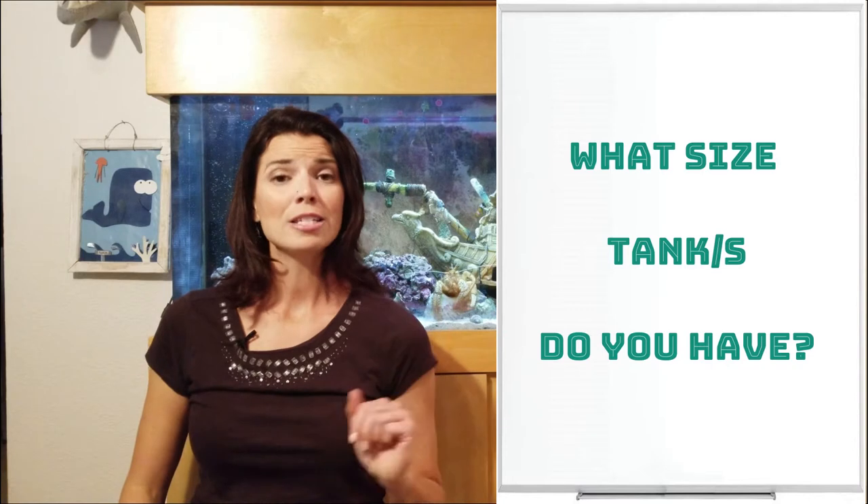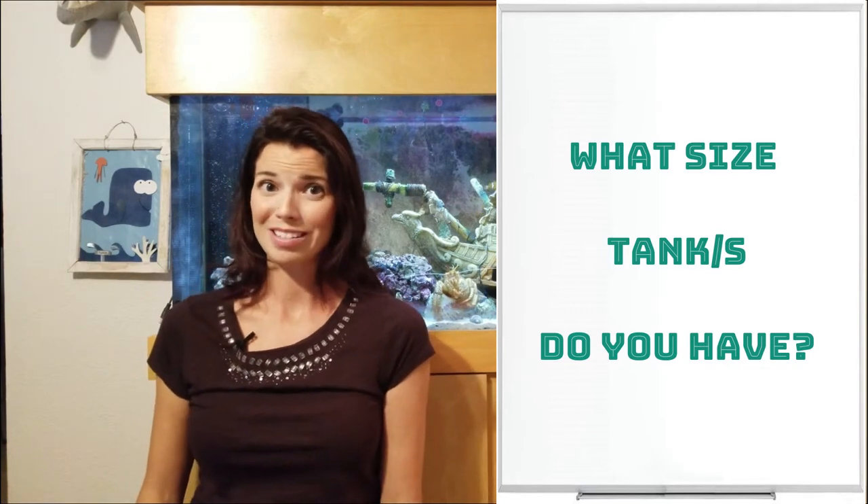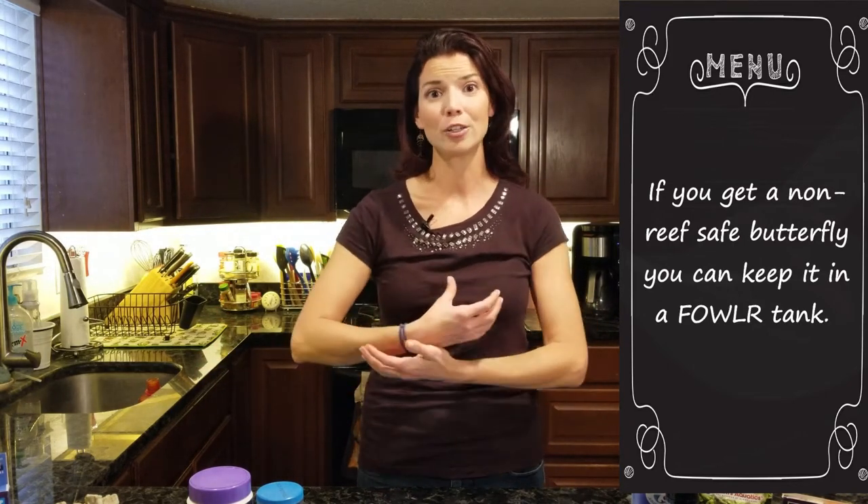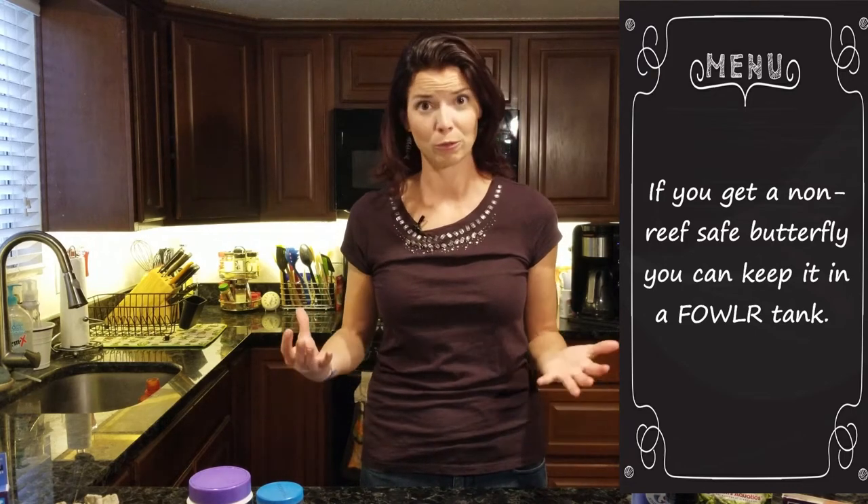Let's go to the kitchen and talk a little bit about diet and nutrition. Now, I mentioned before that a lot of these butterflies are not reef safe, and out in the wild a good majority of the species, in fact, aren't reef safe.